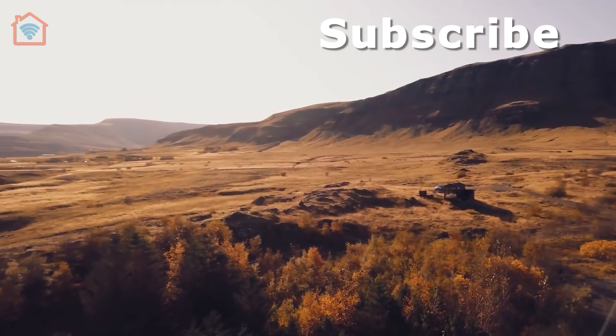Look out at that beautiful light on the water. Be sure to subscribe and click the notification bell to receive our latest episodes. See you in the next episode!